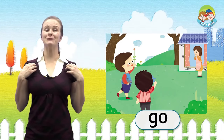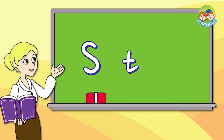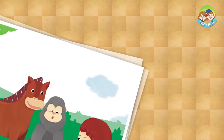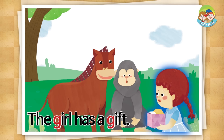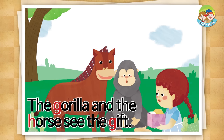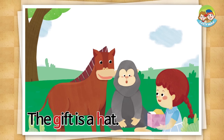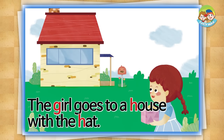Are you ready? The girl has a gift. The gorilla and the horse see the gift. The gift is a hat. The girl goes to a house with the hat.